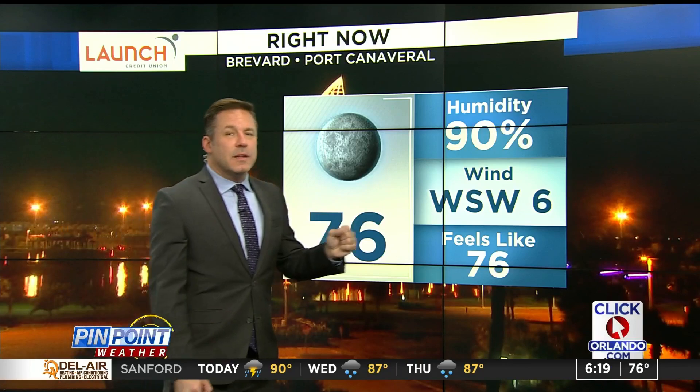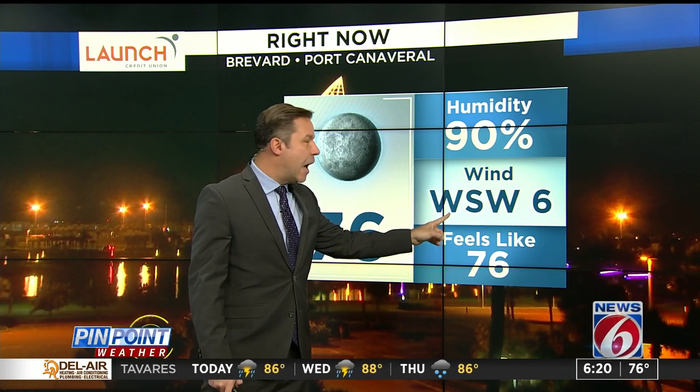76 is the temperature. Look at that southerly component to the wind — a light wind out of the West Southwest will bring in more of that warm, humid air.